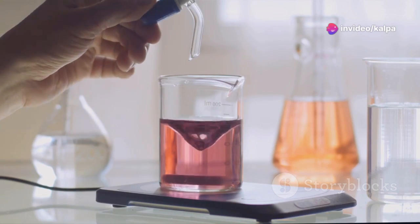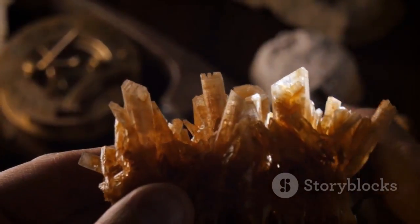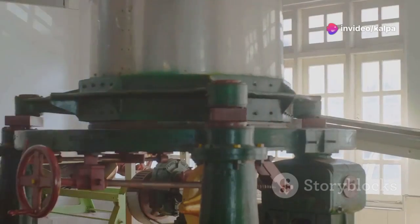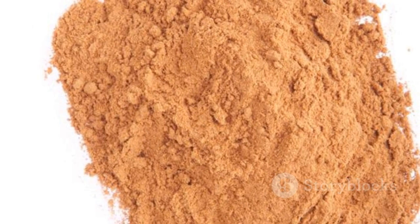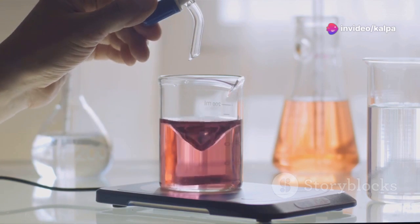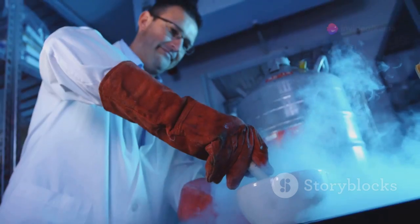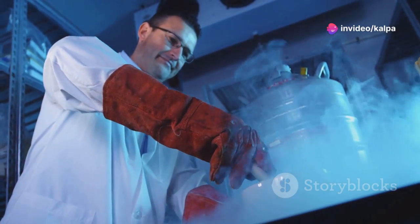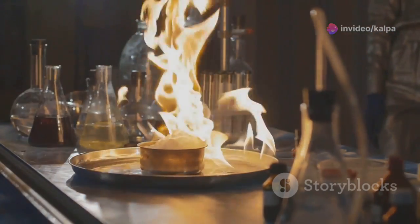The chemical extraction of mercury from cinnabar involves several steps. First, crushing and grinding: cinnabar ore is crushed and ground into a fine powder, increasing the surface area of the ore and making subsequent chemical reactions more efficient. Next, the powdered cinnabar is mixed with a solution of sodium hydroxide (NaOH), a strong base, creating a slurry. This slurry is then heated to facilitate the chemical reaction, ensuring the cinnabar and sodium hydroxide interact thoroughly, allowing the mercury to be released from its ore form.